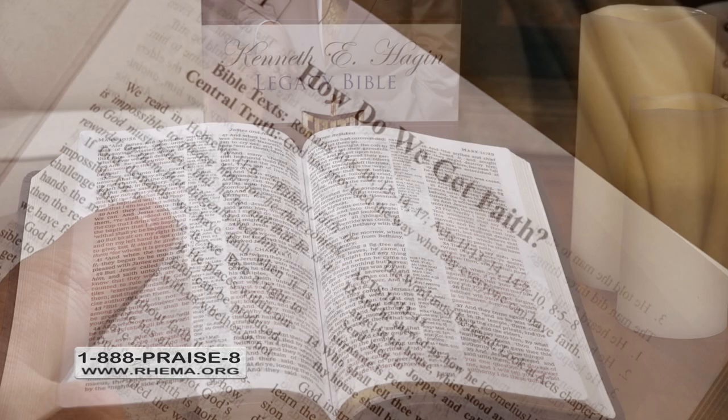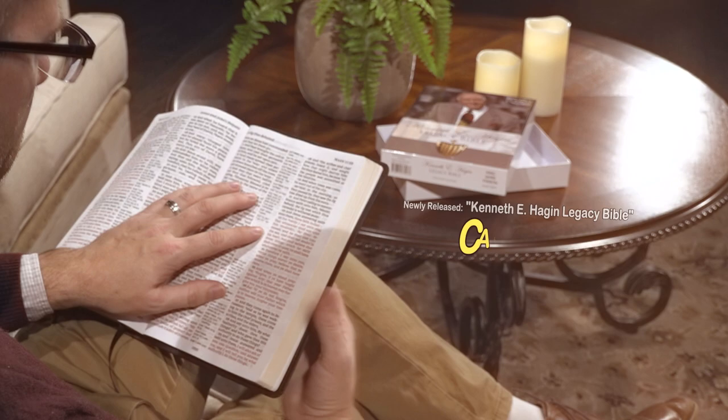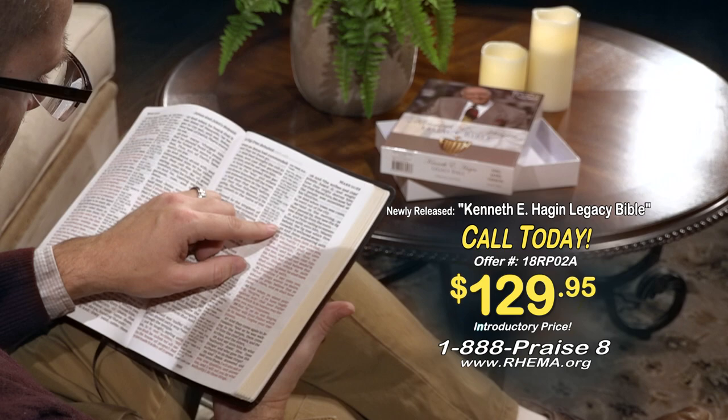Be one of the first to own this classic Legacy Bible with an introductory price of only $129.95. Call right now, toll free at 888-PRAISE-8. Or you can log on anytime, day or night to order at rhema.org. Don't wait to get yours. Do it today.